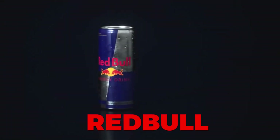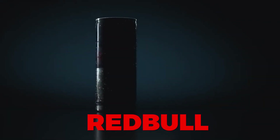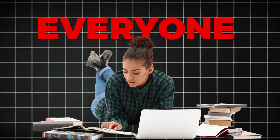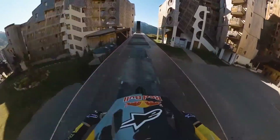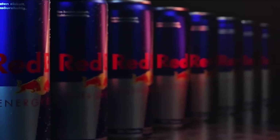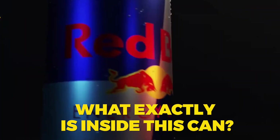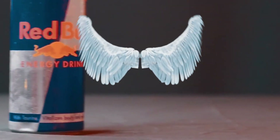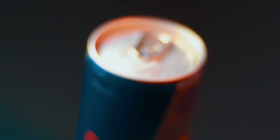A can of Red Bull — small, sleek, and packed with energy. It's a global icon, fueling everyone from students cramming for exams to extreme athletes defying gravity. But what exactly is inside this can? How does it promise to give you wings? And what's the real science behind this energy-boosting formula?